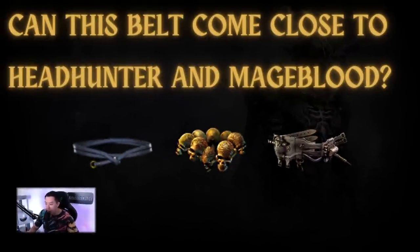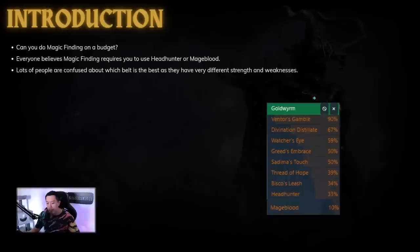Hey, what is up YouTube? Welcome to today's video. We have a demonstration of the three best belts for magic finding. I get asked this question quite a bit - what is the best belt for magic finding? In reality it really comes down to your budget level, because a lot of people want to do magic finding on a budget, and the number one most expensive item for almost every single build is going to be the belt, whether that's a Headhunter or a Mageblood.